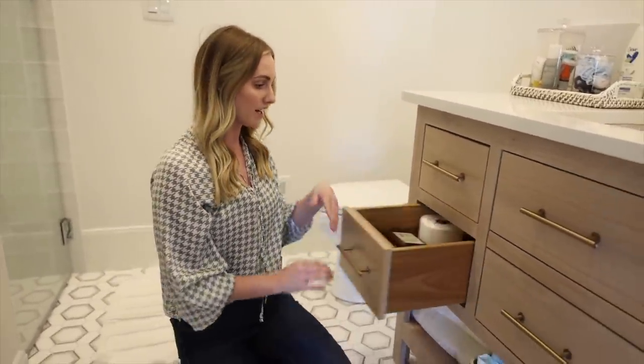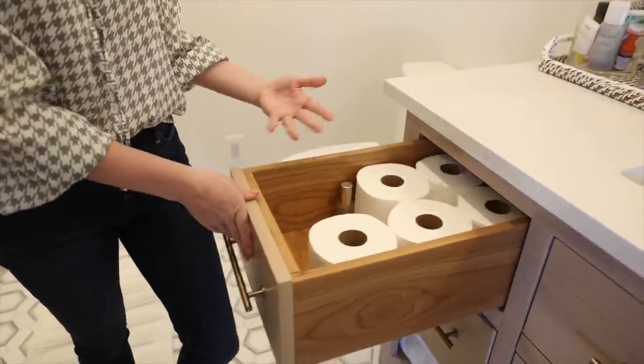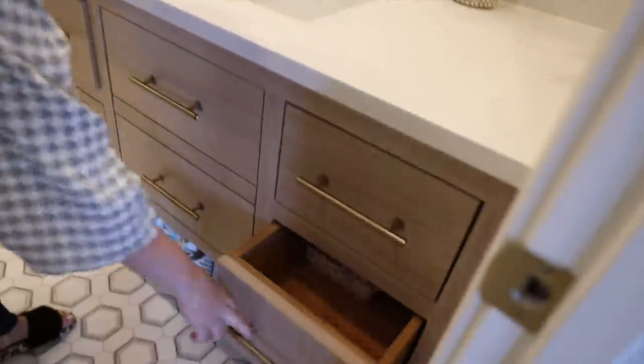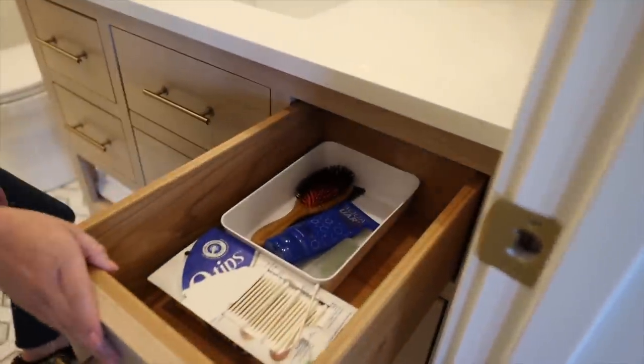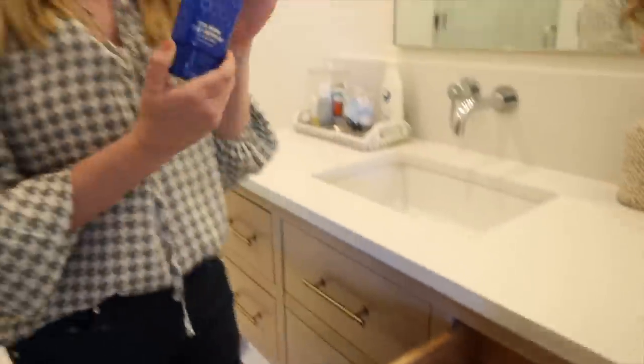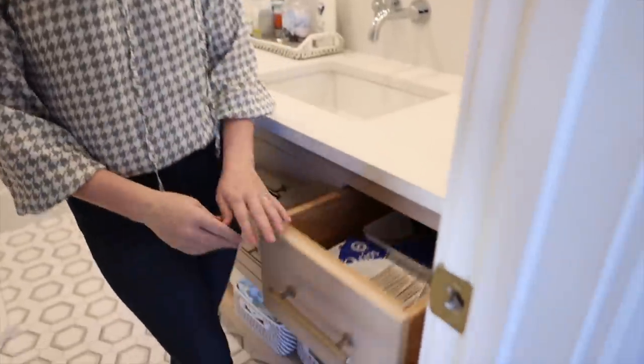Over here there's toilet paper and toilet paper — all extras of things that people would need. And then I love this drawer. I have not tried this out yet, but I am determined to keep my long hair. It has taken me a while to get there, so if I go swimming I want to try and use this — it's an aqua guard for your hair. I haven't used it yet, but I'm excited to try it.